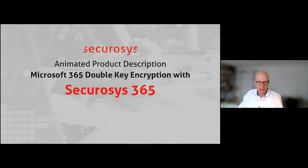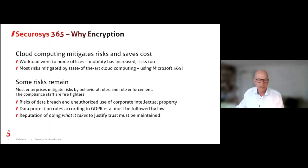That's about the why. Then about the reasons — just a quick wrap-up. Cloud computing does mitigate some risks. Workloads have become a bit more dangerous since the pandemic, and most risks we can mitigate with stuff like Office 365 and encryption. For everything related to that, we need keys.